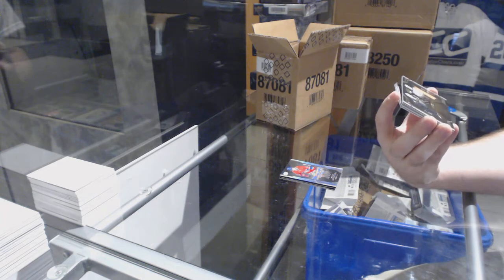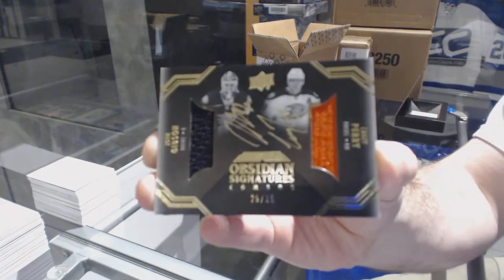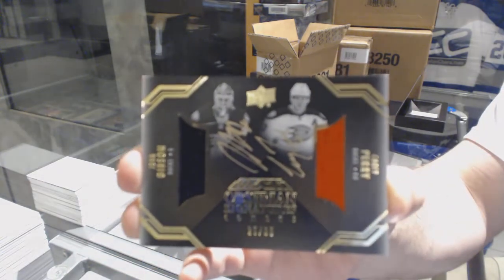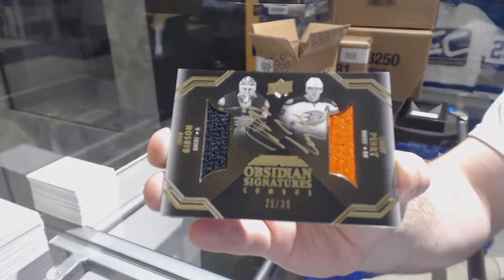Dual jersey autograph numbered to 35 of Gibson and Perry. Dual signatures to 35, Gibson and Perry.